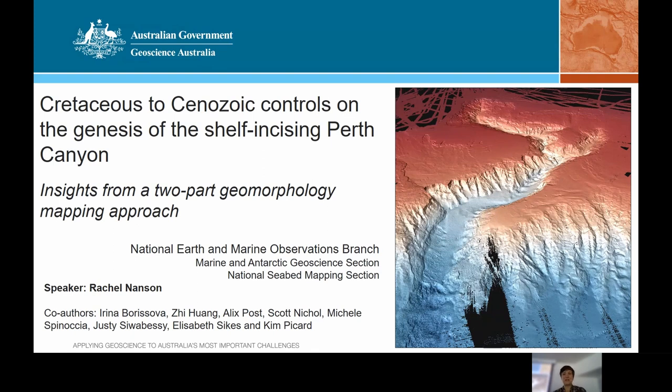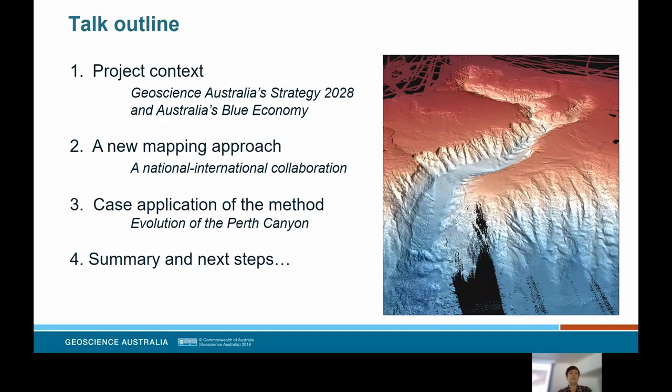Thank you for that introduction and good morning to everyone. Thanks very much for this opportunity to present on one of our large marine projects that's coming to fruition at the moment. I'll be presenting on behalf of quite a list of co-authors representing a diverse range of geoscience specialties. And there's the Perth Canyon in front of you, incising that continental shelf.